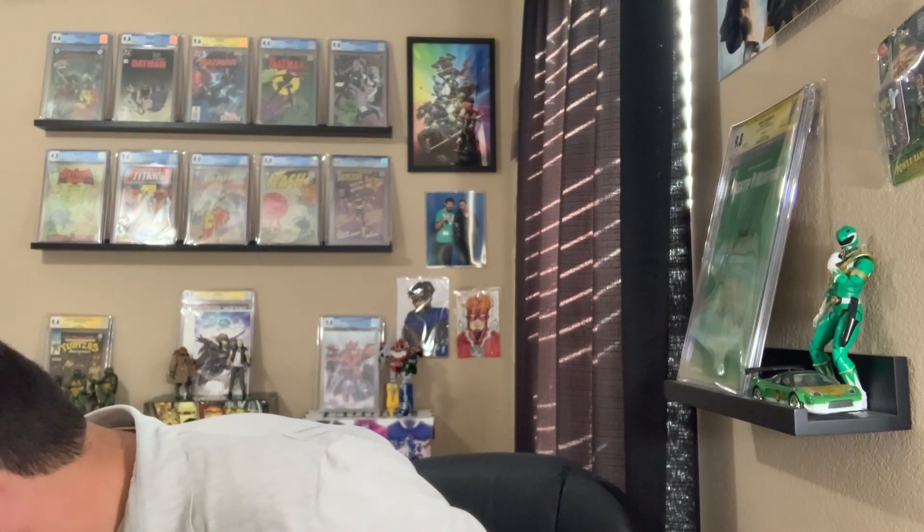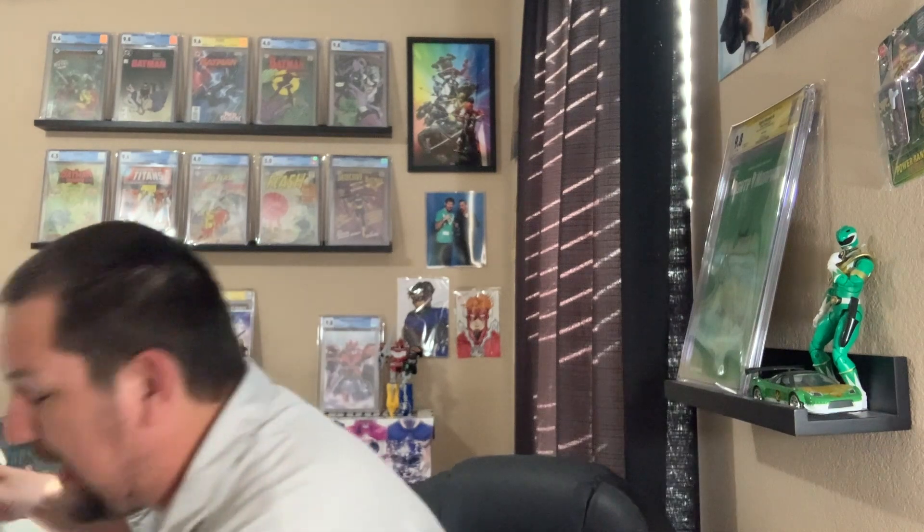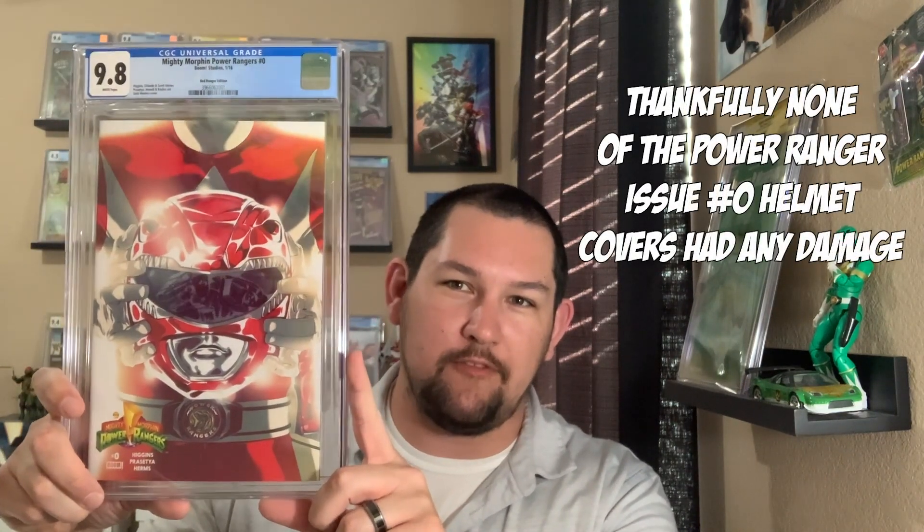Okay, I think we're about halfway through. There are some Power Ranger books coming up. I submitted an entire round of these — this is Mighty Morphin Power Rangers issue number zero, the Red Ranger cover. I already have the Green and White Ranger at 1 of 50 and 1 of 100 in 9.8, and I submitted all the other colored Rangers this time.